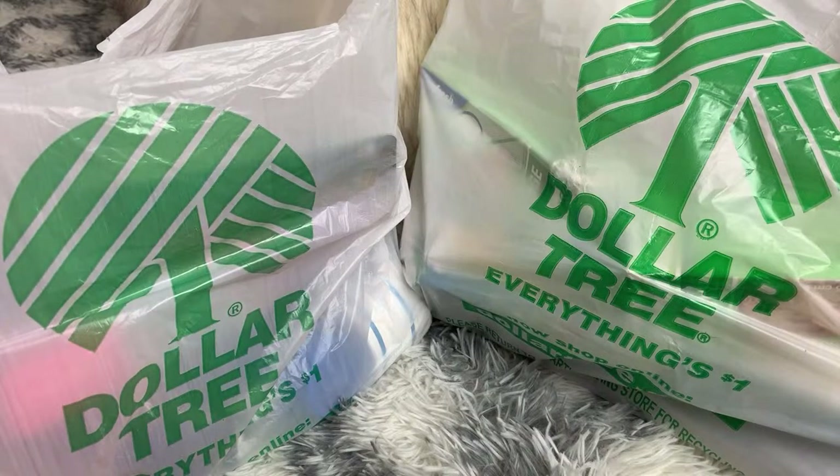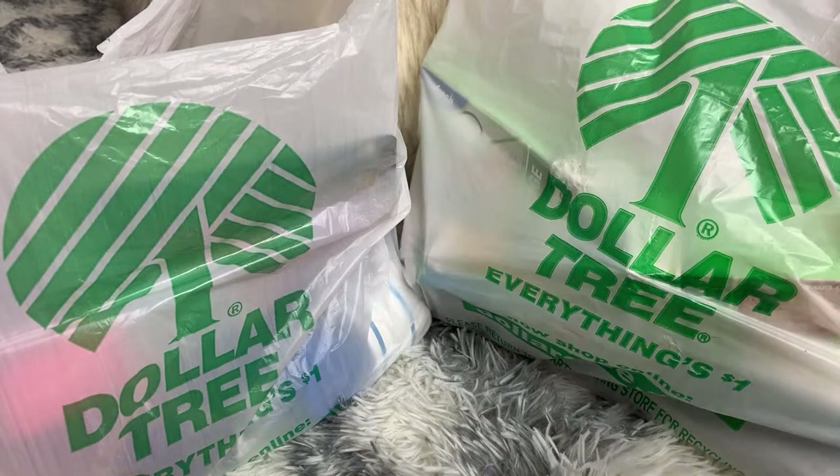Anytime we can spend a dollar but get something worth $8, $10, or $18, that's incredible. I'm going to show you guys something today that costs anywhere from $12 to $18 in other stores, even Macy's. And I have them in my bag.